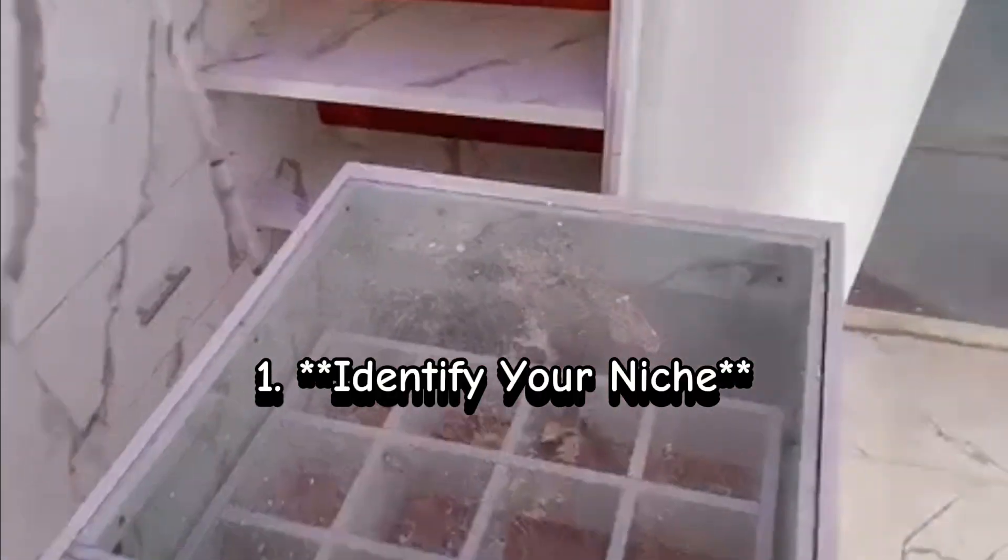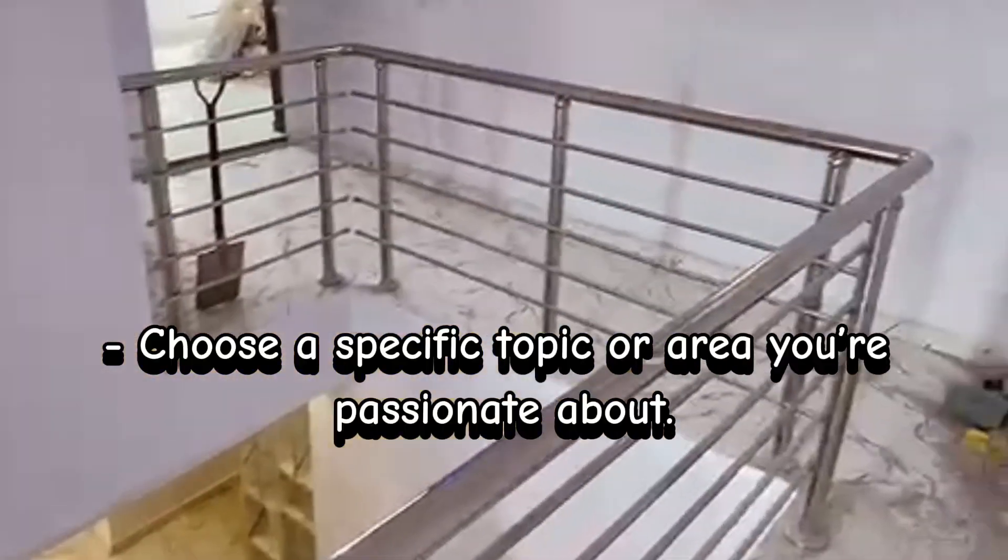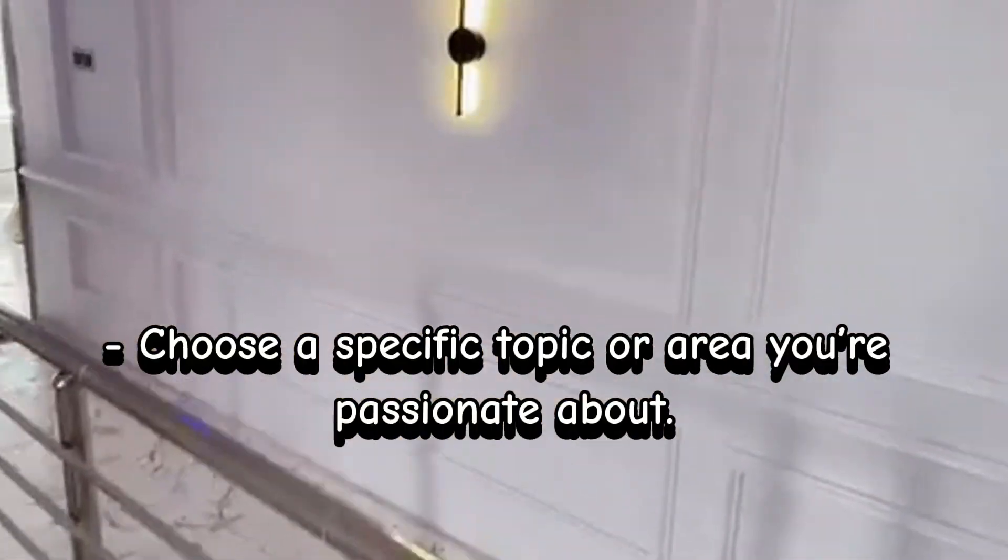Step 1: Identify your niche. Choose a specific topic or area you're passionate about, and research what content is trending in that niche.